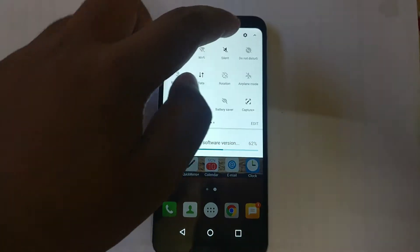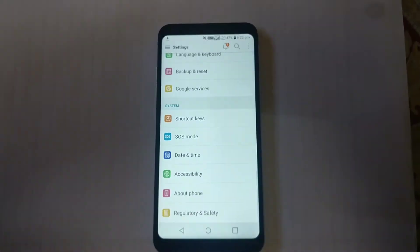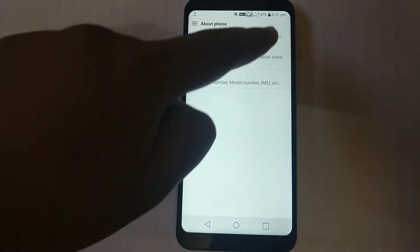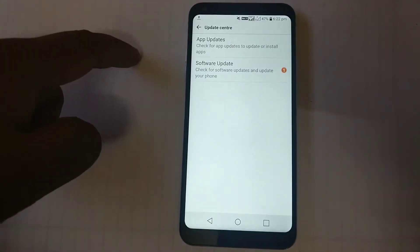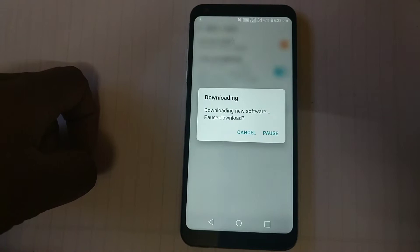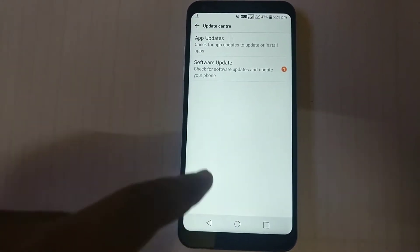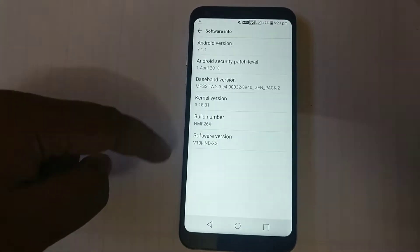Hello friends, today I received an Android 8.1 update for my LG Q6. As you can see, the update is already in downloading state.